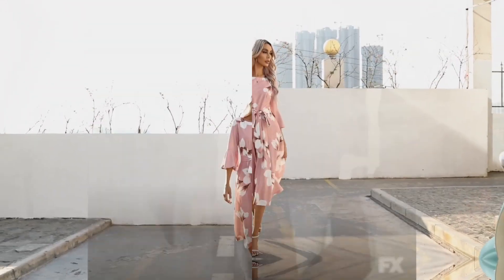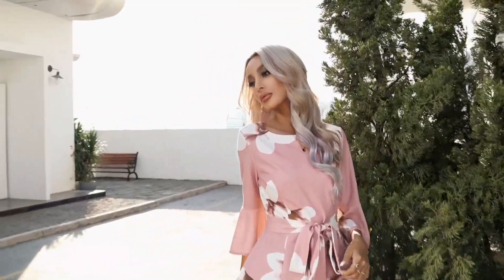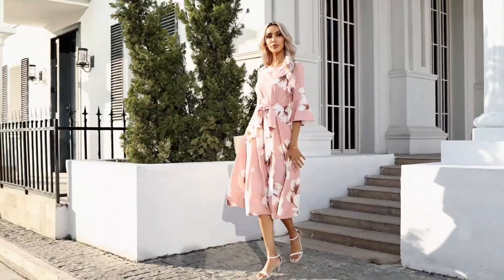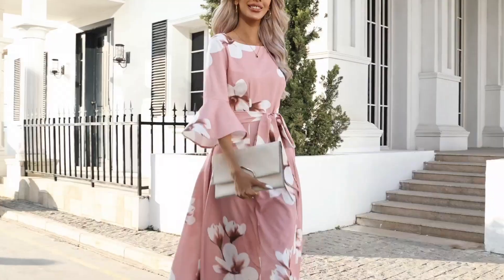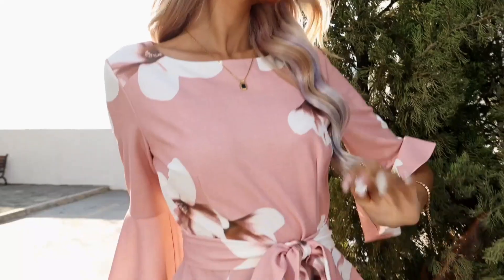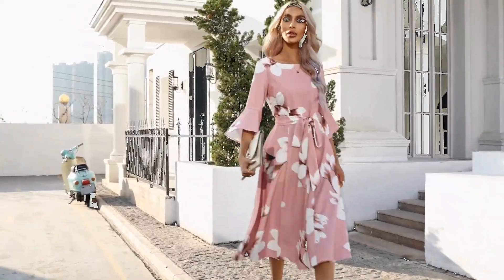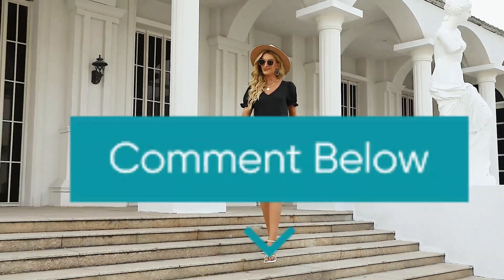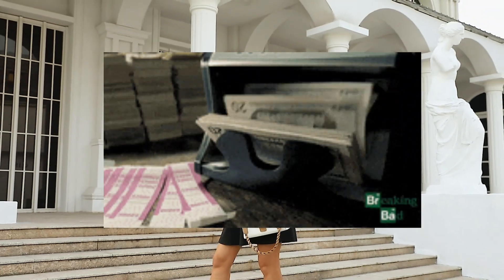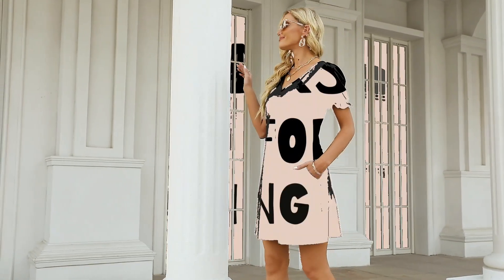Thank you so much for tuning into our countdown of the best formal wedding dresses under $50 for women. We hope you found some stunning and budget-friendly options for that special day. If you enjoyed this video and found it helpful, don't forget to give it a thumbs up and subscribe to my channel for more fashion tips and affordable finds. Leave any questions in the comments below, and remember — looking fabulous on your big day doesn't have to break the bank. Stay stylish, stay budget-savvy, and we'll see you in the next video!